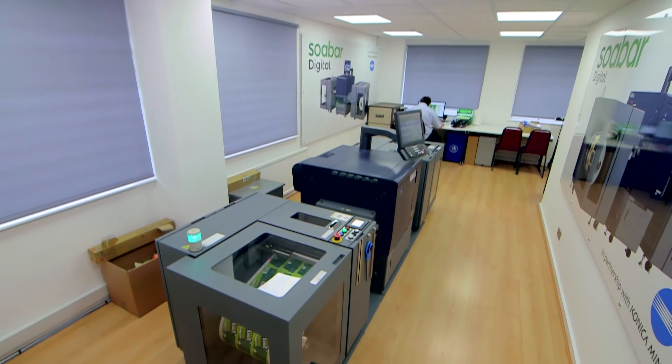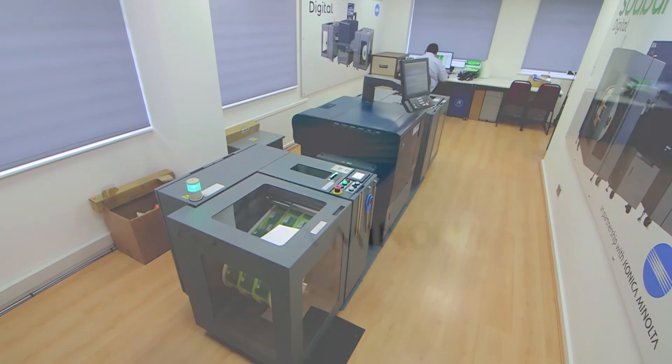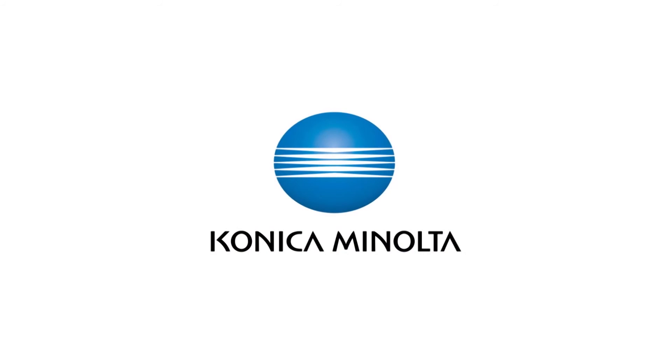Cannot fault it, it is very very good. Leverage the power of cutting-edge innovations in digital production by partnering with Konica Minolta, redefining the class.